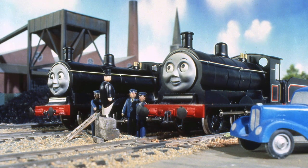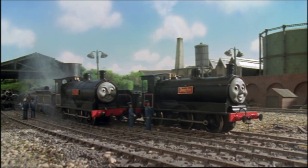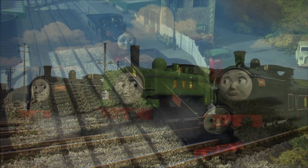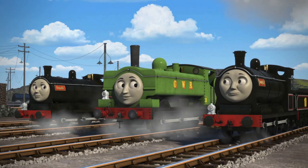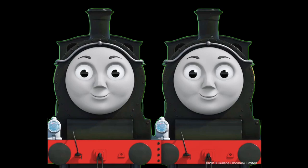Donald and Douglas made their television debut in Series 2 in 1986, with both models being painted black with red and white pinstripes, keeping in step with the original John T. Kenny illustrations in The Twin Engines. However, as the television series progressed, the engines remained painted black, which is not correct per the Railway Series.